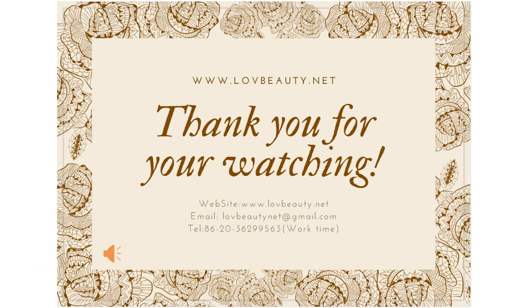Thank you for watching this video. If you like this channel, please subscribe. If you have any questions, please feel free to leave a message, send me an email, or visit our official website. Thank you again. I wish you all a happy working and living. See you soon. Goodbye.